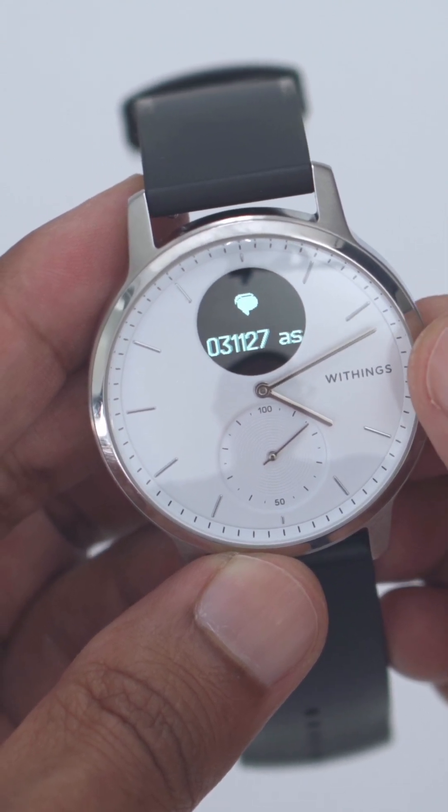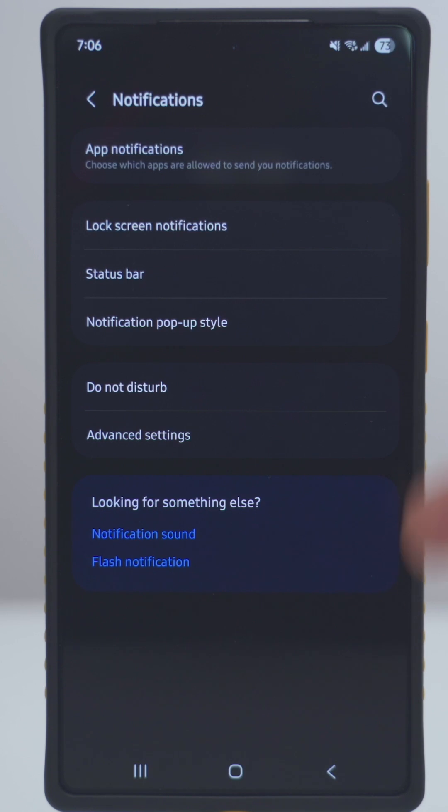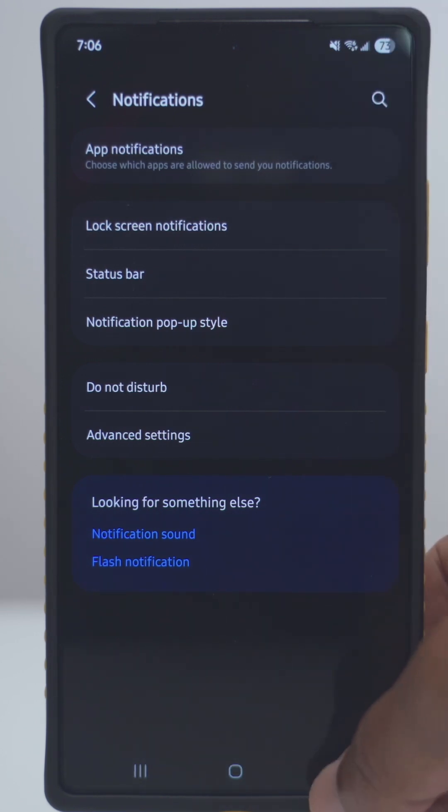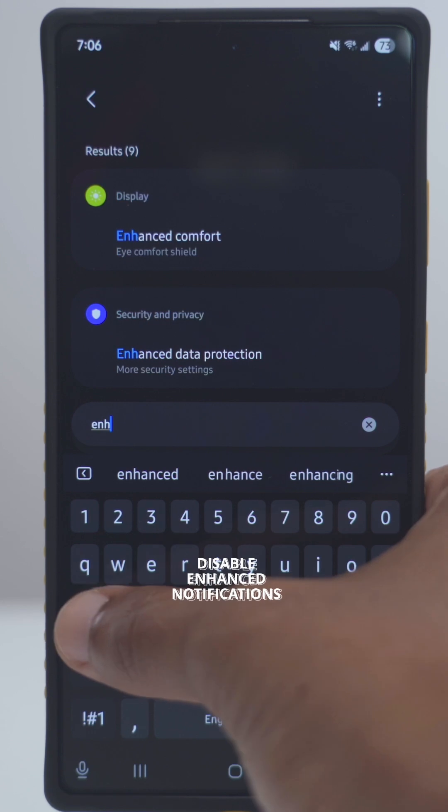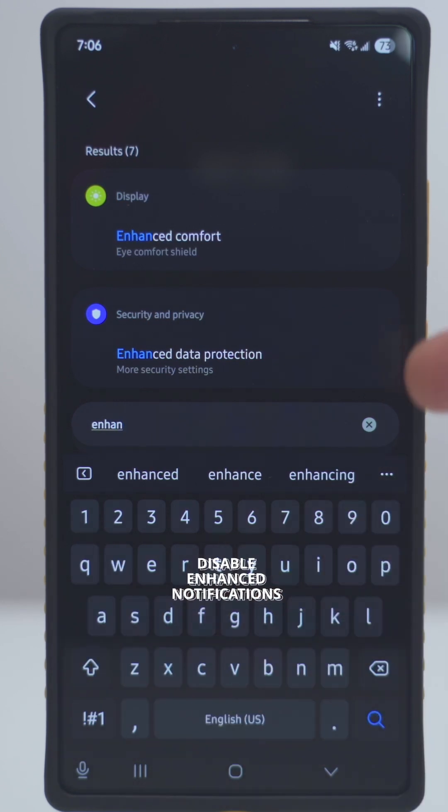If you're on another phone, not a Samsung phone, it may not work or you may not see this option. In that case, when you're in your settings, search for 'enhanced notifications' and see if you see something like that.